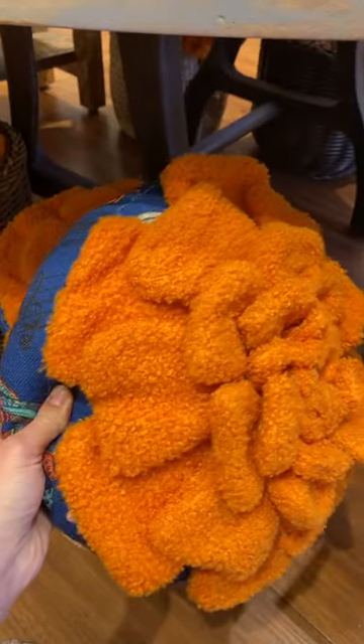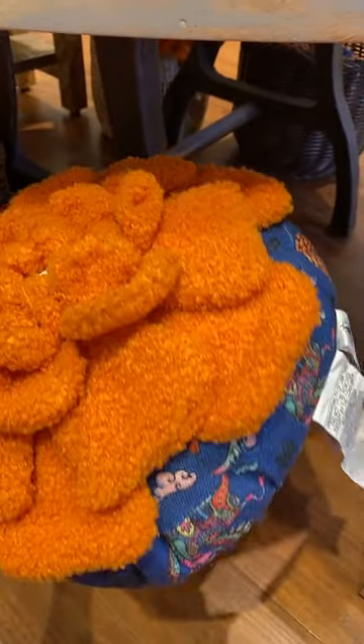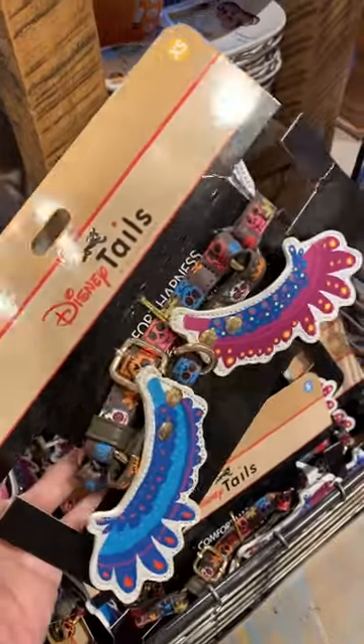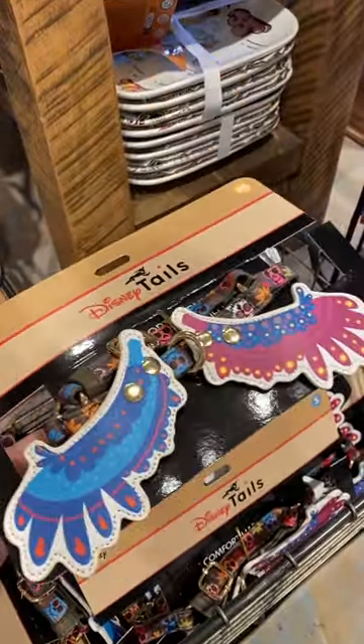This is a Coco pillow — one of the flowers. Really cute. Oh my gosh, this is a harness and it's supposed to be like Dante from Coco. Look at the wings. That's so cute.